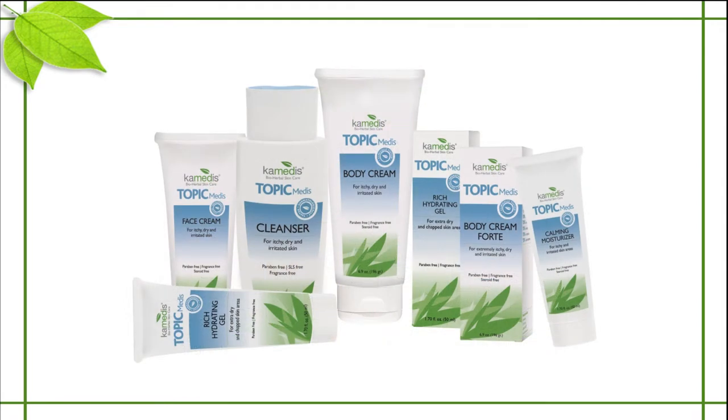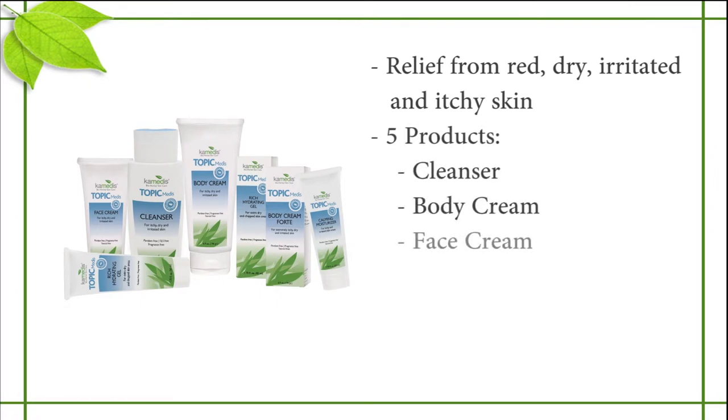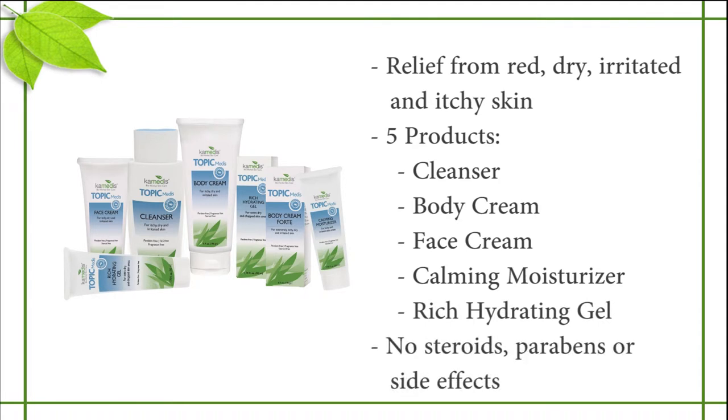The Topic Metis line has been specifically designed to provide immediate and lasting relief from red, dry, irritated, and itchy skin. The Topic Metis line has five products, each meant to work together to promote overall skin health. Kemetis products contain no steroids or parabens, are free from side effects, and are clinically proven for safe long-term use.